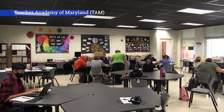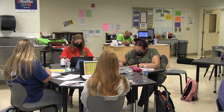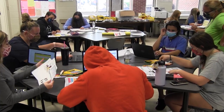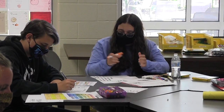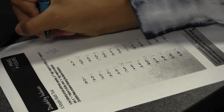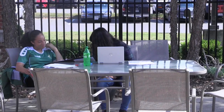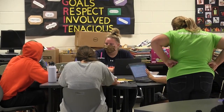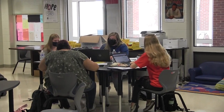Teacher Academy of Maryland. The Teacher Academy of Maryland program offers students who want to become teachers or who are interested in the education profession a rigorous and hands-on program that covers human growth and development, teaching as a profession, the foundations of curriculum, and instruction — as well as providing students with a student teaching internship. Students are guided through the process of what it takes to be a teacher through a program that offers real classroom experiences.